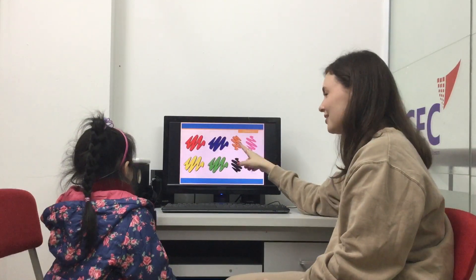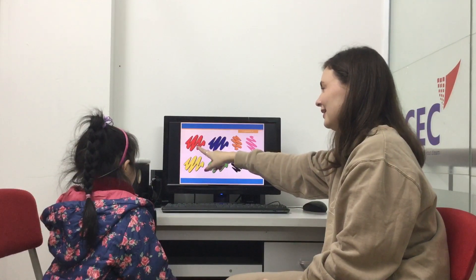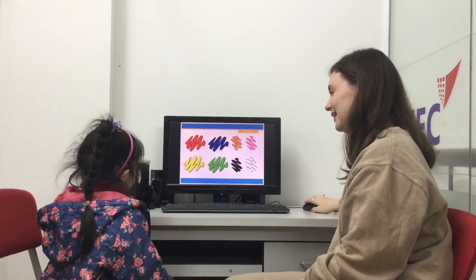What color is this? Orange. And this? Green. And this? Red. And what color do you like? And a pig.